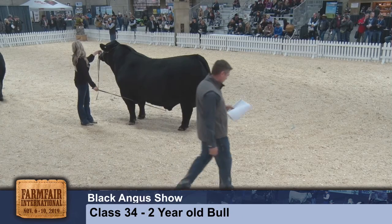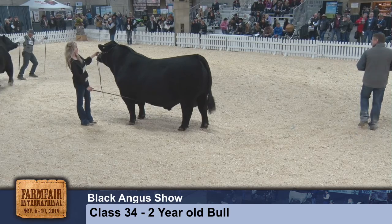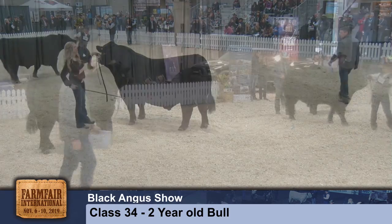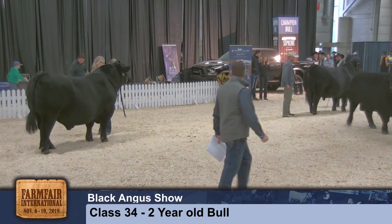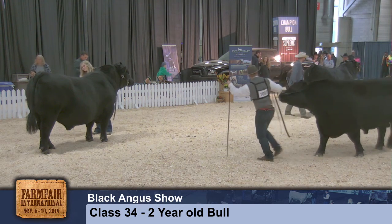...to her fore rib, down her top, and into her stifle. In a perfect world we'd like to see just a little more heel underneath this heifer and square out of her hip, but a really good kind of female that I think in this class kind of walks away with it fairly quickly.